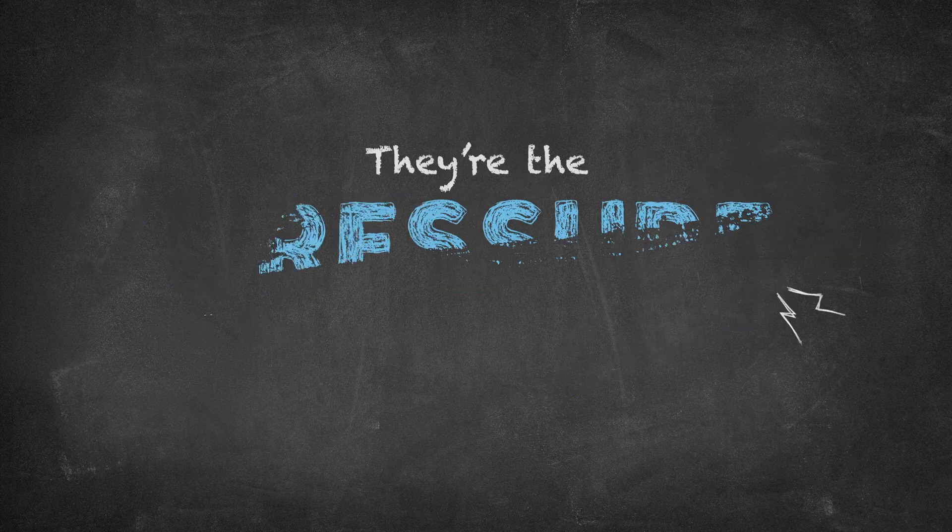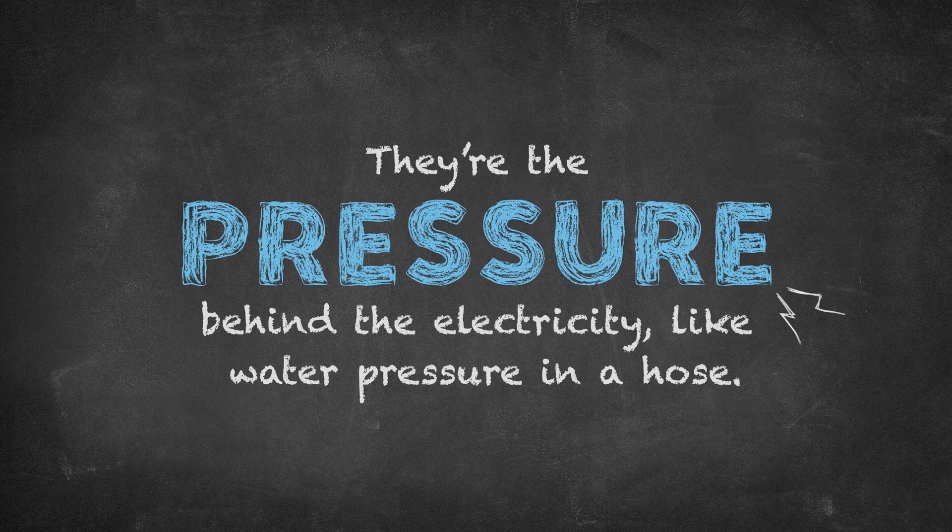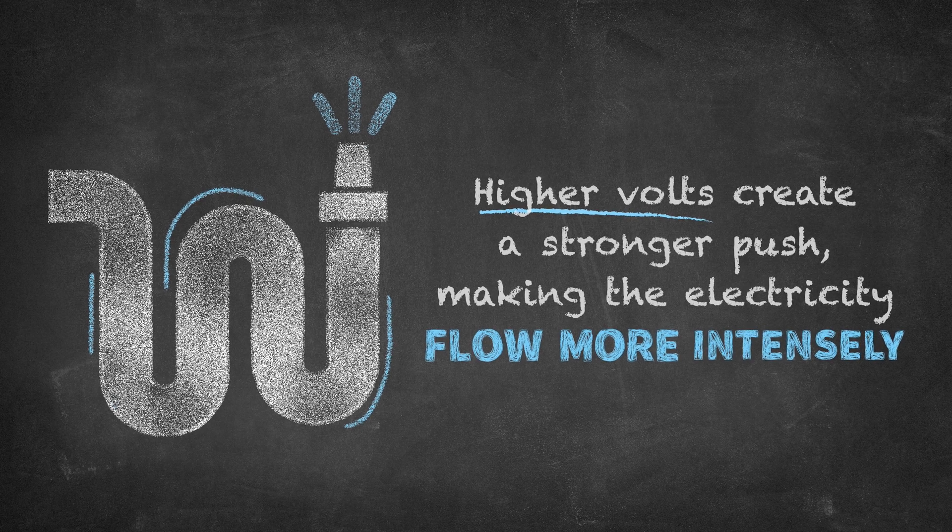Volts are the push. They're the pressure behind the electricity, like water pressure in a hose. Higher volts create a stronger push, making the electricity flow more intensely.